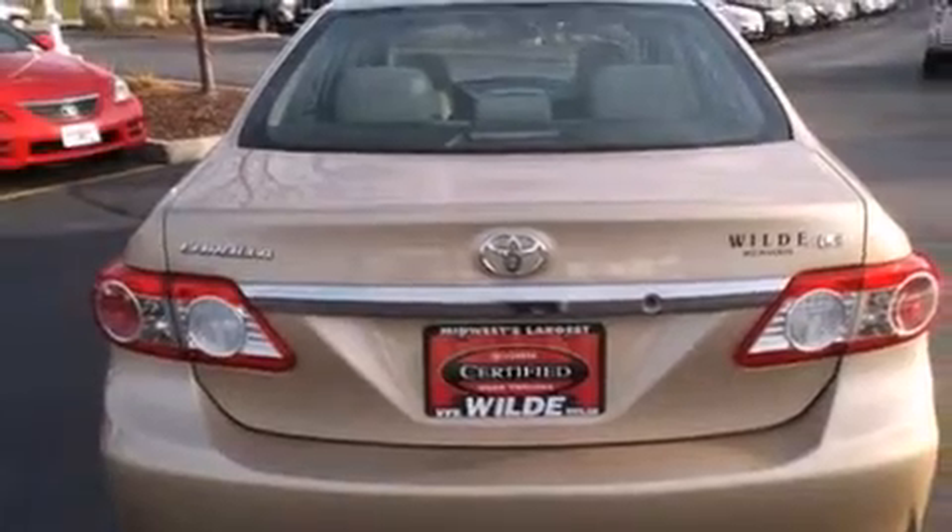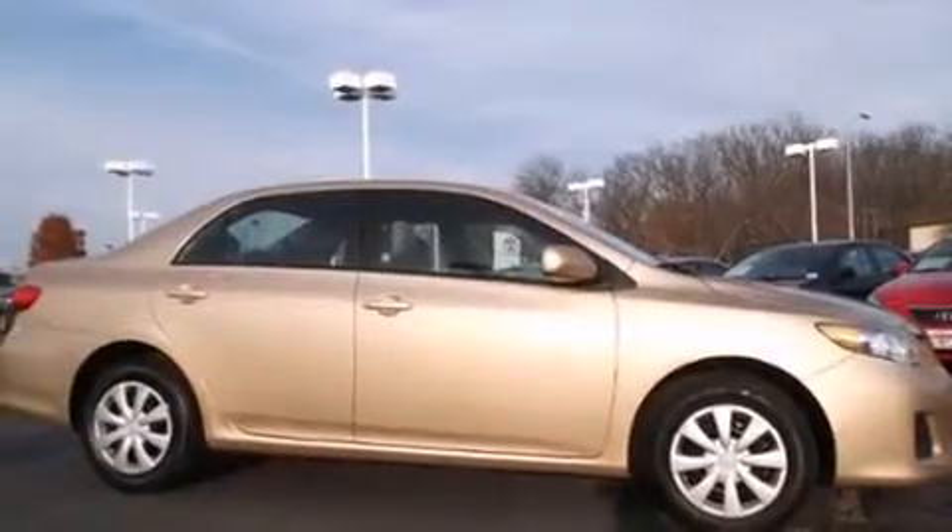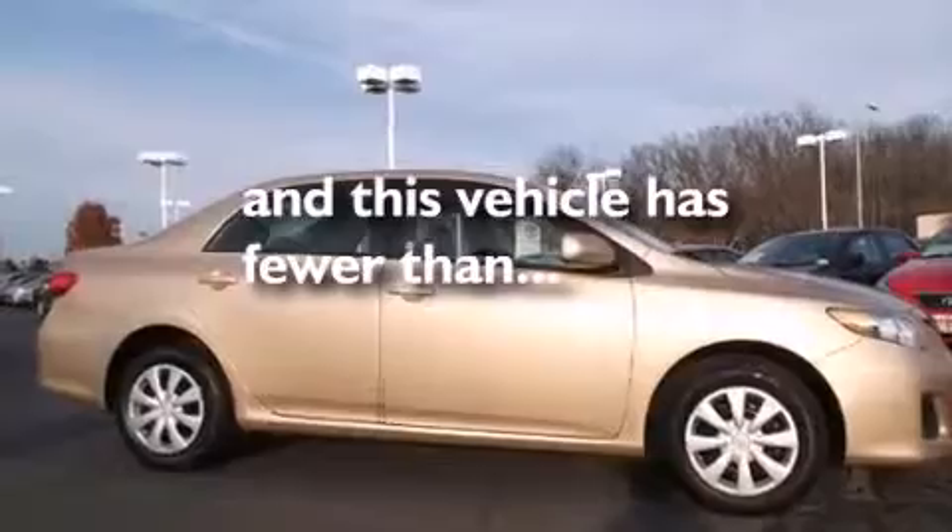Features include commercial-free satellite radio, air conditioning, steering wheel-mounted controls, rear curtain airbags, a pass-through rear seat, stability control, brake assistance technology, and this vehicle has less than 26,000 miles.